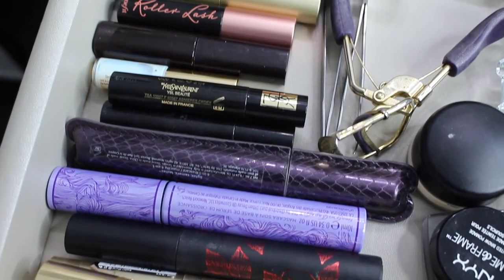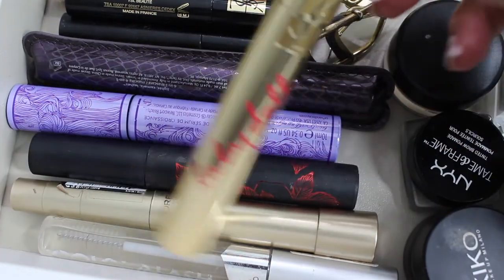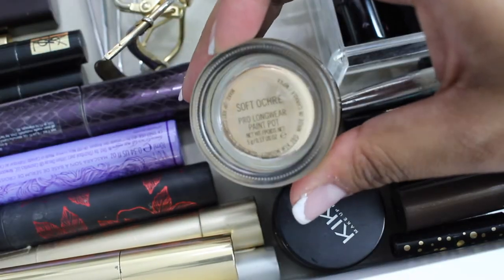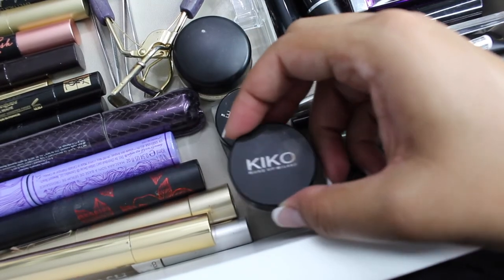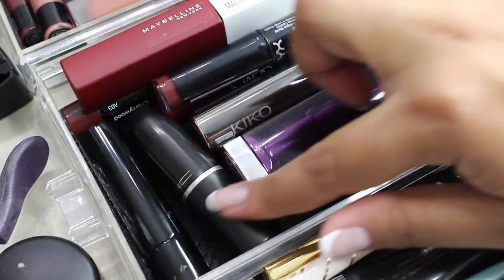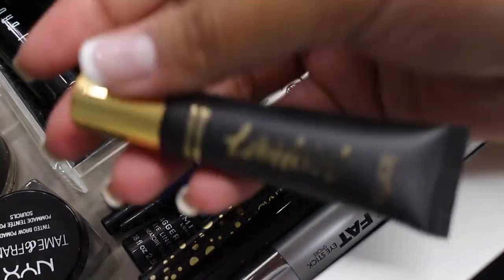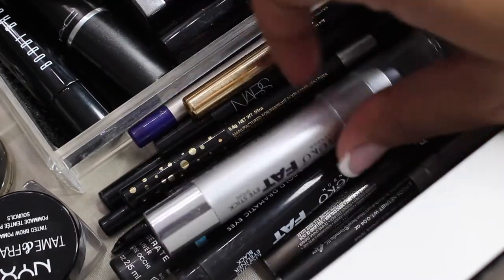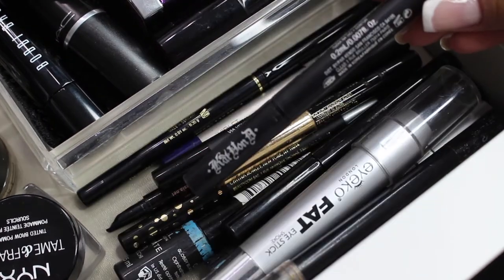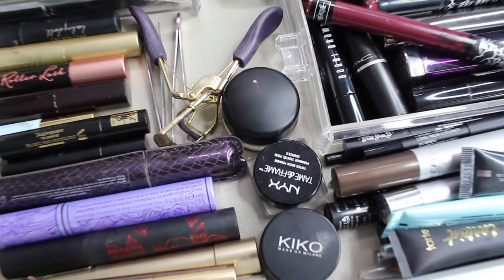The rest of my mascaras - I love this YSL one. And then I have my three key things: my Soft Ochre Paint Pot, my Kiko Black Gel Liner, and my NYX Brow Gel. There's also a pot with deeper colours in it. In the little eye section I have all sorts of eyeliners, eye primers, pencil liners, that chubby liner, the Kat Von D Tattoo Ink Liner and some brow gel in there too. And that is the second drawer.